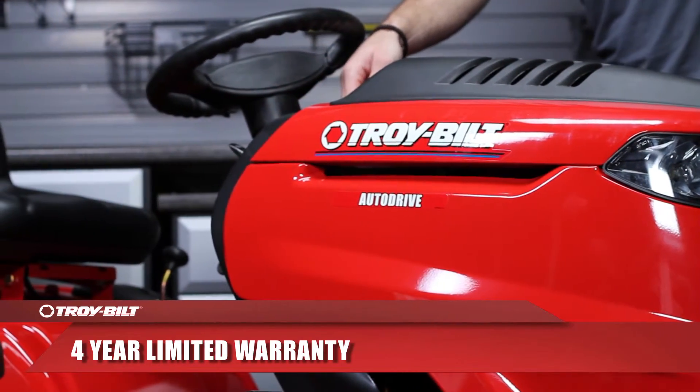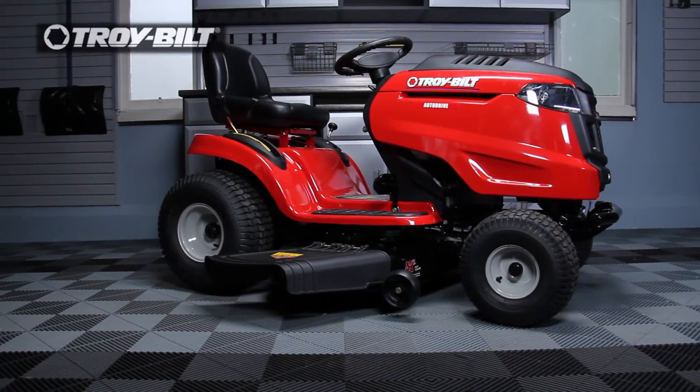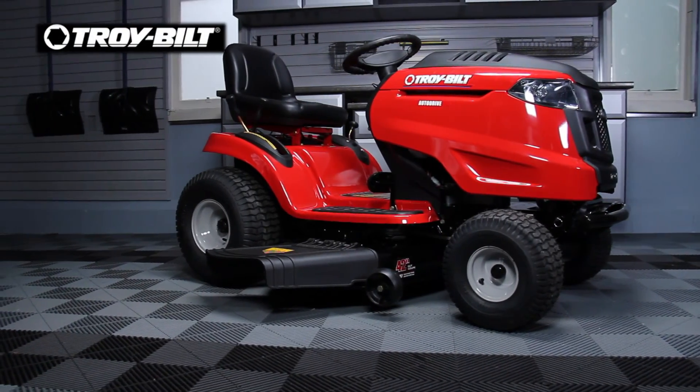With these innovative features and durable Troy-Built construction, your lawn tractor will be there to help you through every summer.